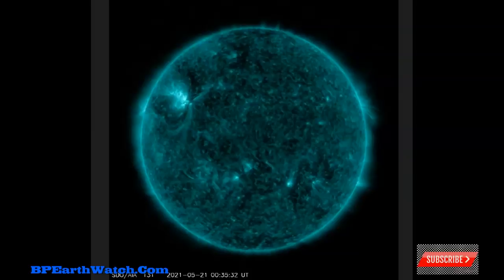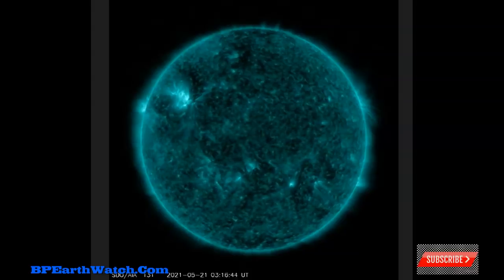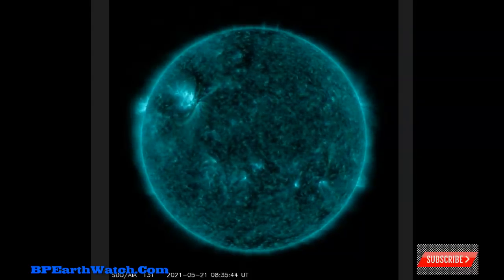May 22nd, 2021. You're looking at images of the sun from the Solar Dynamics Observatory satellite, and it gives you an Earth-facing perspective.